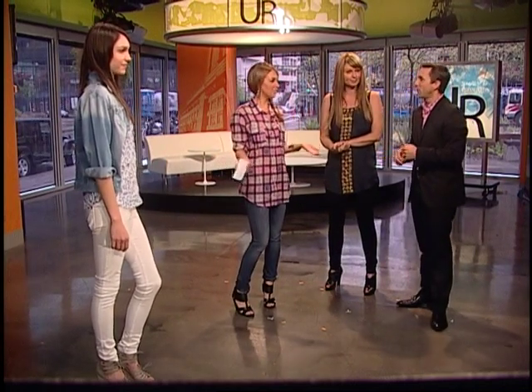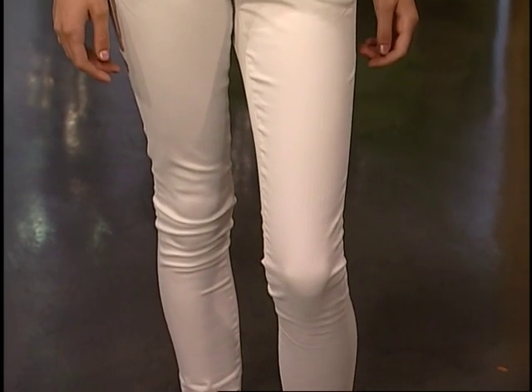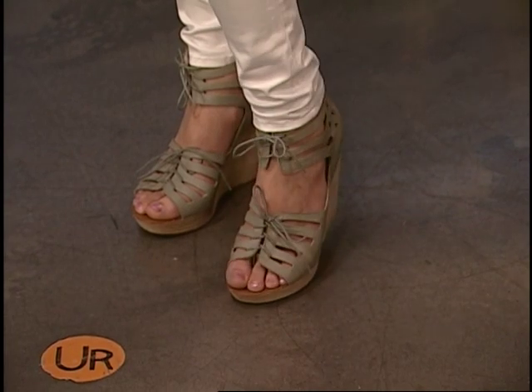They look really comfortable and they really are. People have told me they're really comfortable and really flattering. I love the whole white wash look, keeping everything really one tone. Beautiful accessories and gorgeous shoes — all the shoes today are from Gravity Pope. I love that wedges are back because they're actually more comfortable.